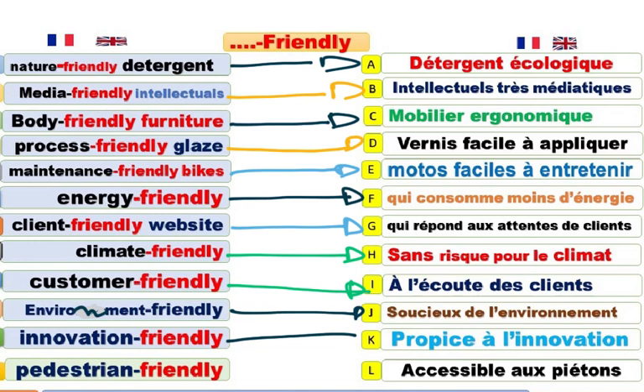Innovation-friendly. Propice à l'innovation. Favorable à l'innovation. Tout ce qui est friendly est favorable à quelque chose. Pedestrian-friendly. Pedestrian-friendly street. Une rue accessible aux piétons. Favorable aux piétons. Qui donne accès aux piétons. Pedestrian-friendly. Accessible aux piétons.